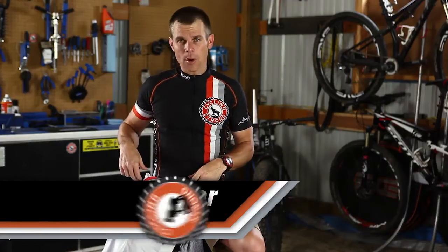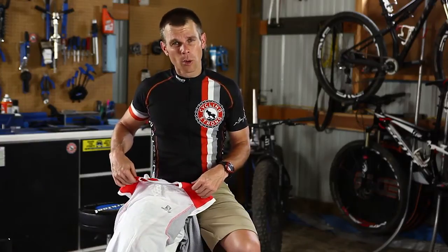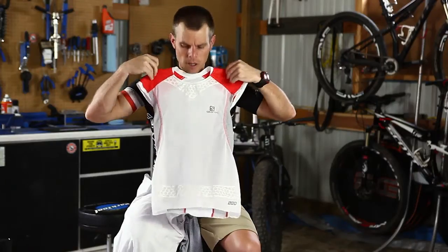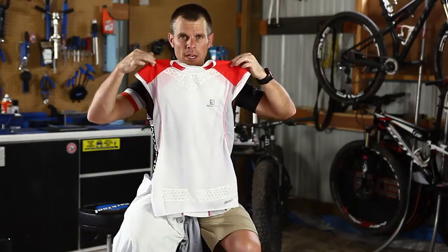One thing that I ride with when I'm going in the mountains or doing mountain biking, more than road biking unless it's a really cool day, is something like this — an undershirt that goes underneath your jersey. You'll see photos of me with this kind of thing on.